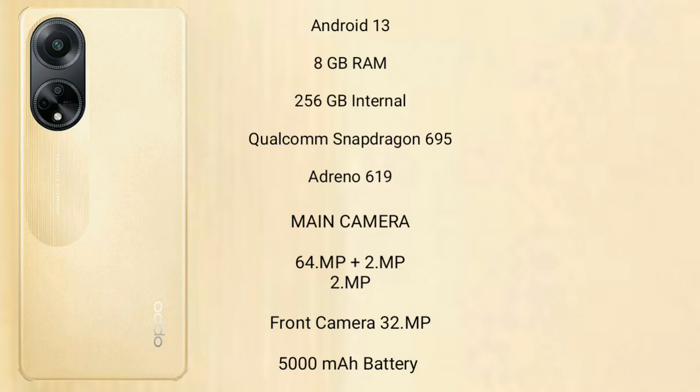The Oppo F23 has a dual-camera setup of 64 MP plus 2 MP, and its front camera is 8 MP. It features a 5000 mAh battery with 67W fast charging support.